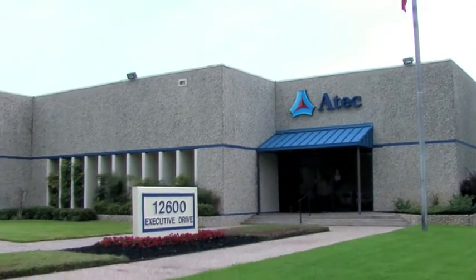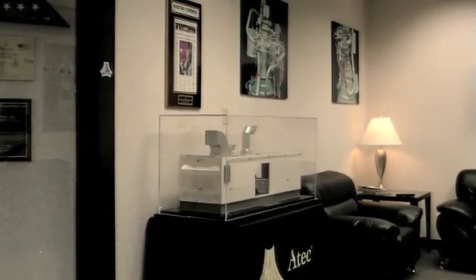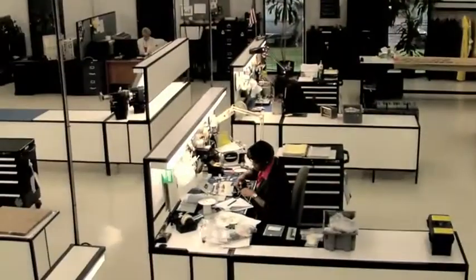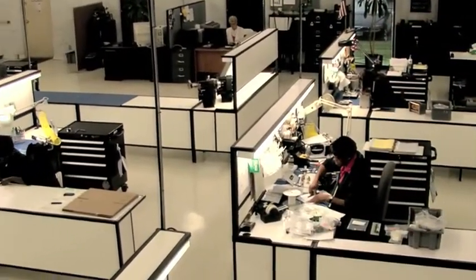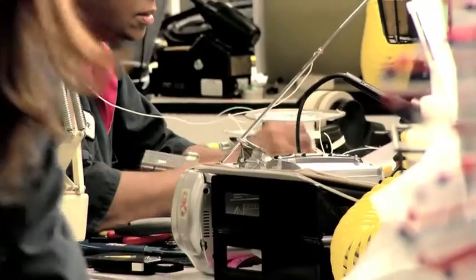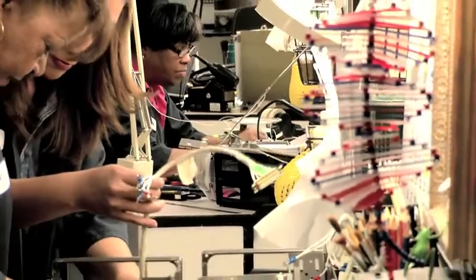ATEC has been in business for over 60 years. We're located in Southwest Houston, Texas. We have over 80 employees. In our 50,000 square feet facility, we house an electro-mechanical assembly floor where we can do cables, hoses, wiring harnesses, and circuit boards.